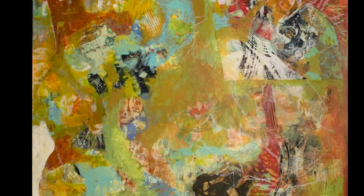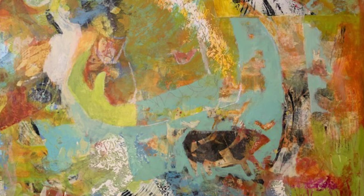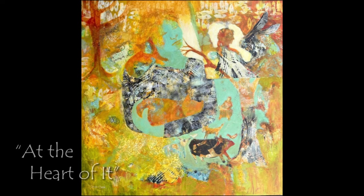In my painting 'At the Heart of It,' there is a small pig down in the lower half of the painting, and that guy just showed up — not completely, but he was quite pig-like when I saw him. And that may be my favorite part of the painting. So this can be a really lovely experience to see things in the painting and then bring them more to life.